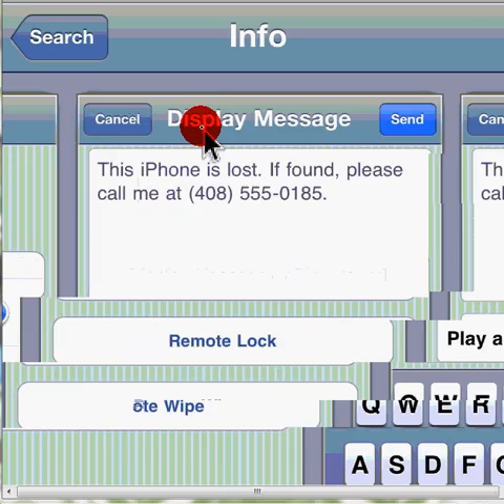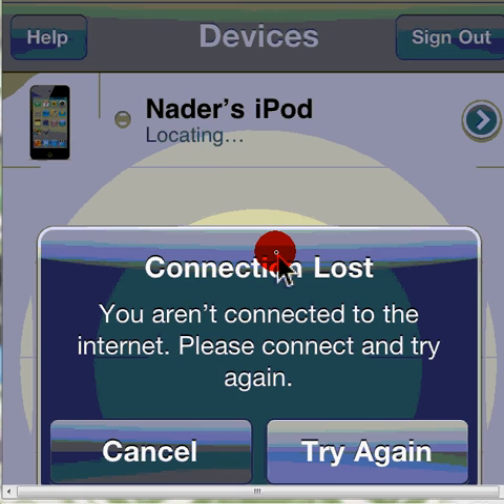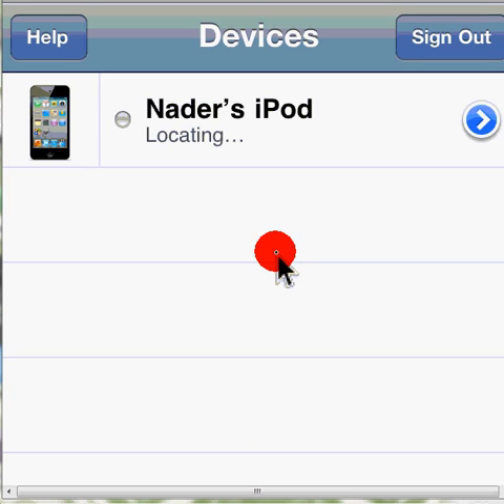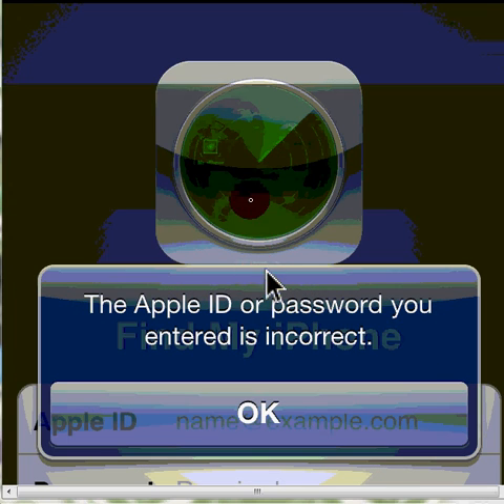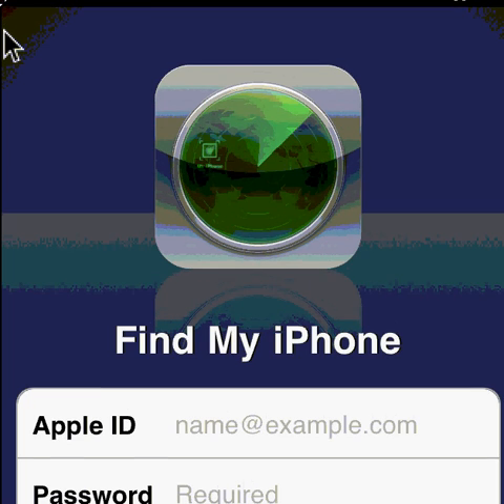One bad thing about it is it tracks the closest position to it. You're going to enter your Apple ID and password, and what it does is give you a little circle. It gives you a dot on the map — a little tiny circle and then a blue hollow transparent circle around it. What it's telling you is that it can't find exactly where it is. This happens 100% of the time — it will never just set the exact position.